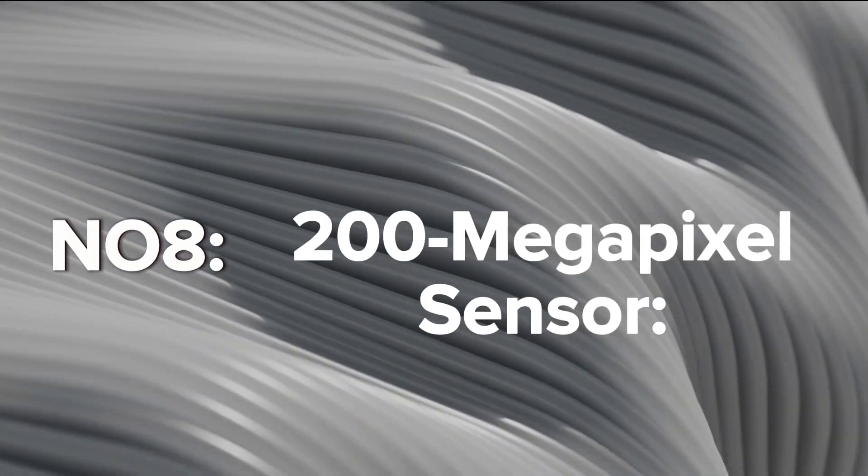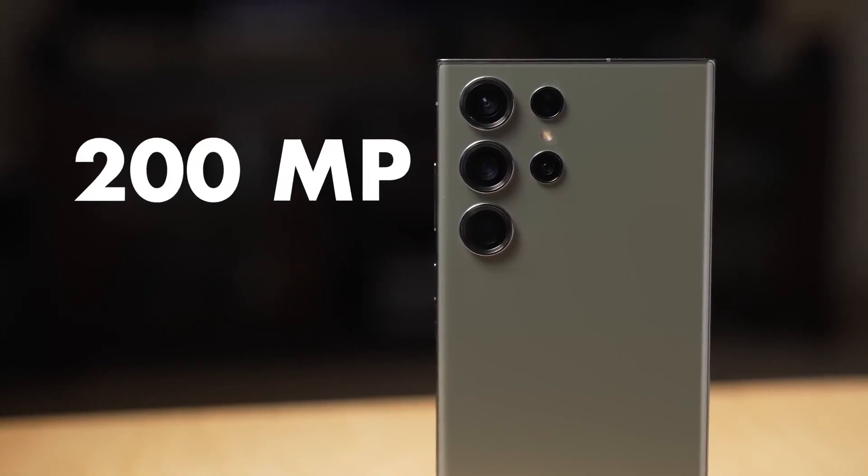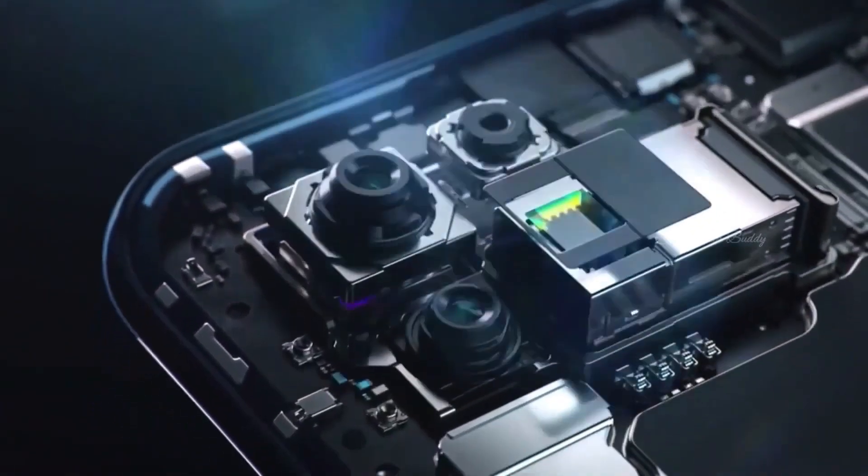200-Megapixel Sensor: The S24 Ultra is rumored to incorporate a new 200-megapixel ISOCell HP2SX camera sensor to elevate camera performance.